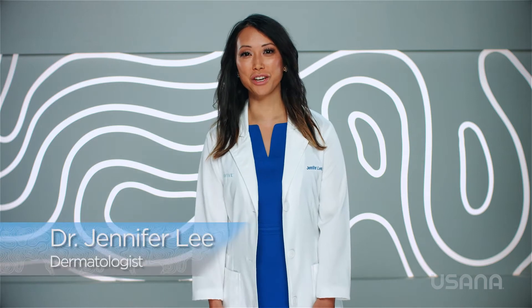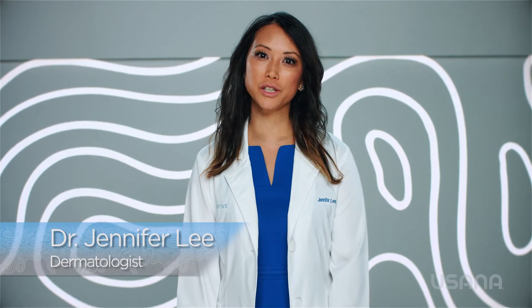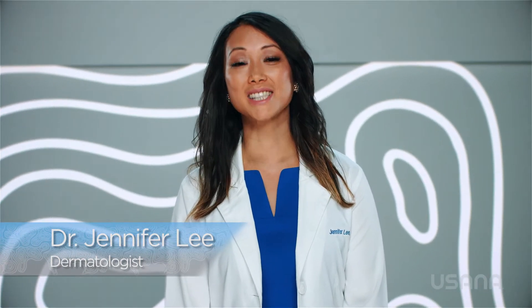Hello, I'm Dr. Jennifer Lee. I'm a graduate of Harvard Medical School, board-certified dermatologist, medical director at Wren Dermatology, and skincare advocate.